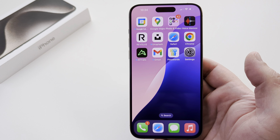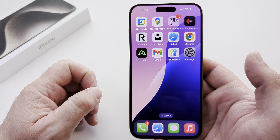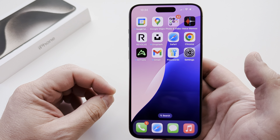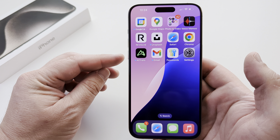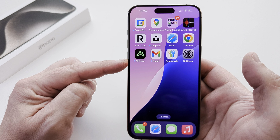You may have noticed little blue dots popping up next to apps on your iPhone or iPad. This is a very simple explanation: you have recently updated an app, and that is why you're seeing that little blue dot.